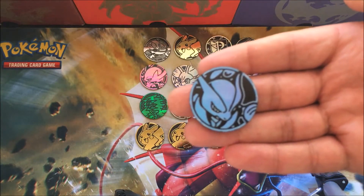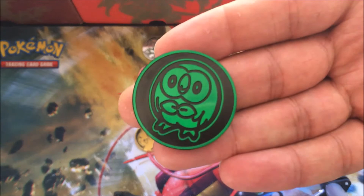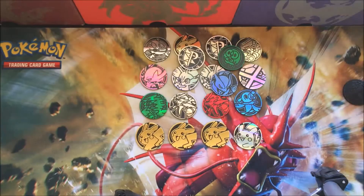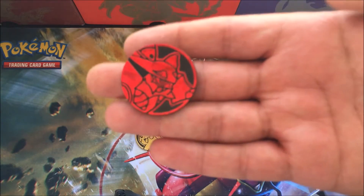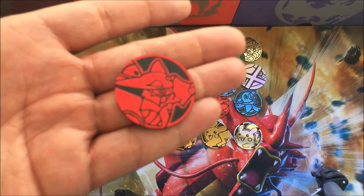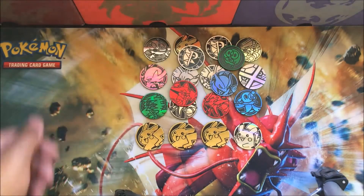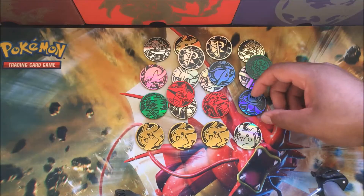Another Mewtwo, another Sun and Moon base starter Rowlet, and if I'm right about Team Plasma - another Team Plasma coin, feel free to correct me in the comments. So much Pokemon content coming around nowadays. Looks like Volcanion EX - maybe, it's just these red coins I have a hard time focusing on. But yeah, there you have it - a lot of coins, and these are just the ones I could randomly find laying around the house. We probably have double or triple this amount.